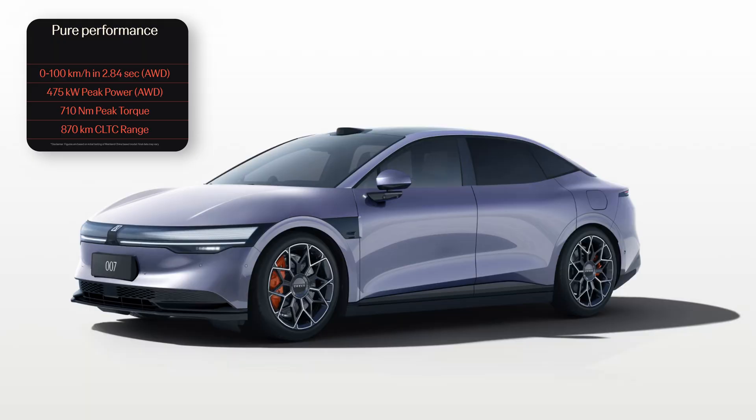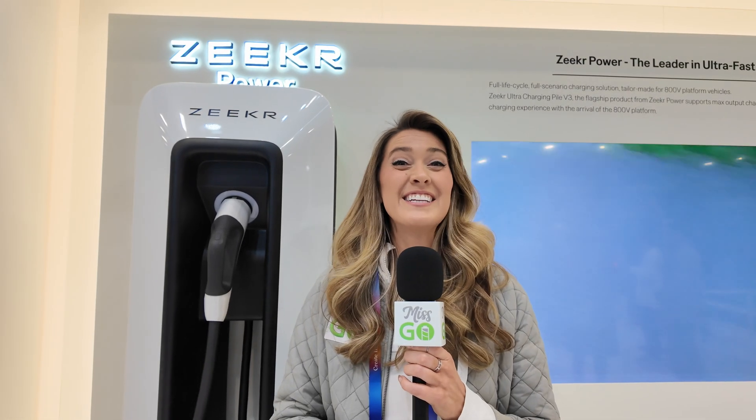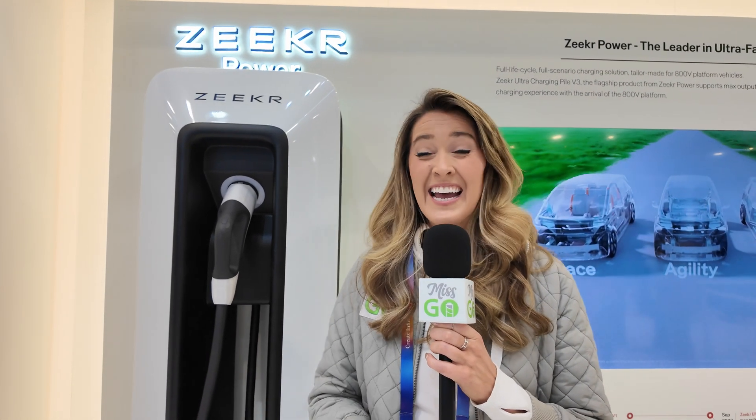The fastest charging vehicle in their lineup is the 007, which isn't on display here, but that can take 600 kilowatts. And with 800 kilowatts available, it just seems like if they're at this stage already, who knows what the future holds. It's exciting to see what they have going on here at Zeeker.